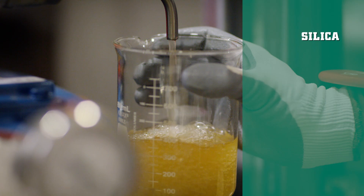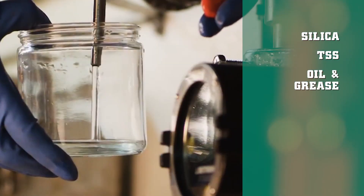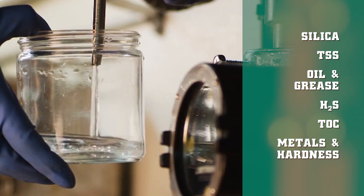This process removes silica, TSS, oil and grease, H2S, TOC, and metals and hardness.